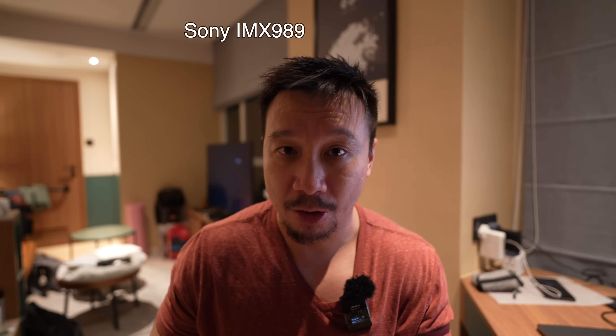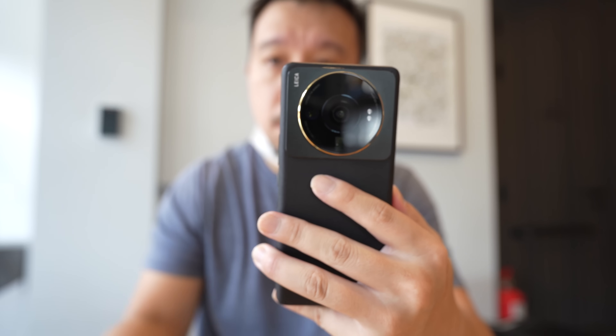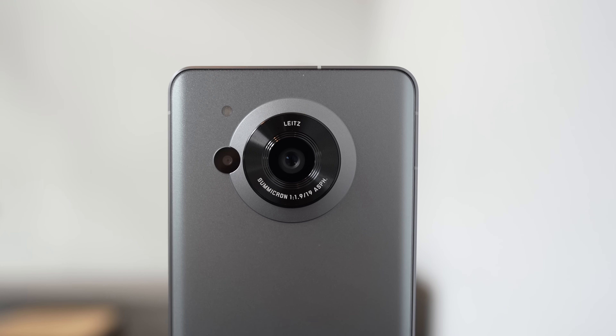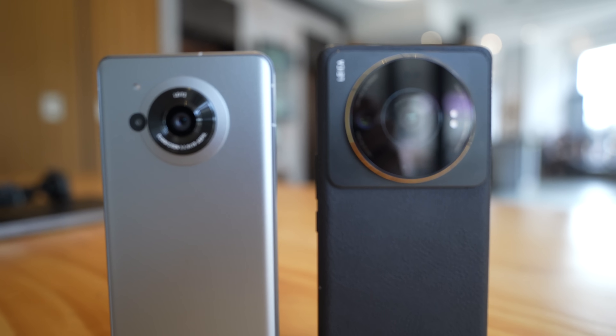This is the Xiaomi 12S Ultra. If you follow my channel, you already know I've been covering this phone to death because I thought this phone was very unique. It has a 50 megapixel main camera with a brand new Sony IMX989 sensor that measures one inch in size, and the camera also uses Leica optics. But it is not unique, because I have here the Sharp Aquos R7. This phone also has a one inch Sony IMX989 sensor and it also has Leica optics — the exact same camera hardware as the Xiaomi 12S Ultra.